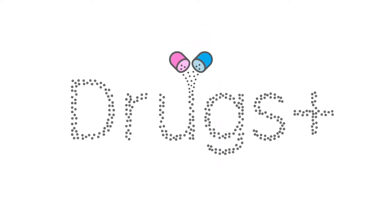Hello and welcome to Drugs Plus. Whether you're here for exam revision or just general interest, I hope you find this video useful. If you do, please give it a thumbs up and subscribe to support this channel so that I'm able to continue creating this content.